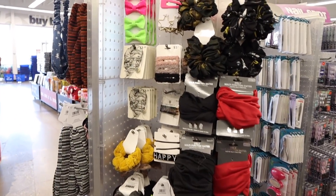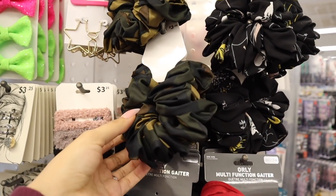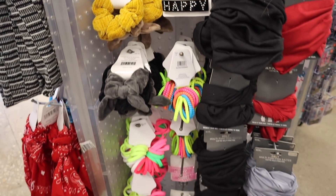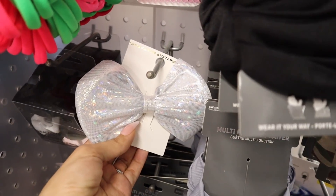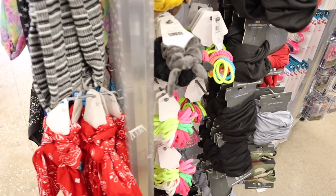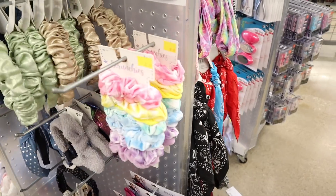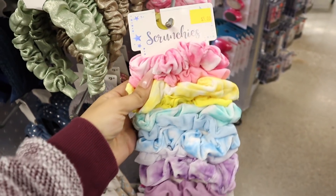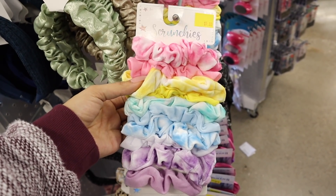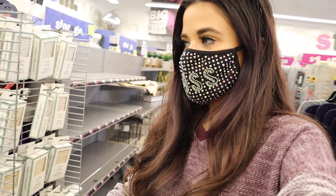Moving on to hair accessories — they have bling bows, big scrunchies, and a new set priced at three dollars, which is a really good deal. They also have more scrunchies and headbands. This bow is seriously to die for, though you can find similar ones at the dollar store. They just got more scrunchies restocked — five dollars for the whole set. It's really nice to see them restocking these.